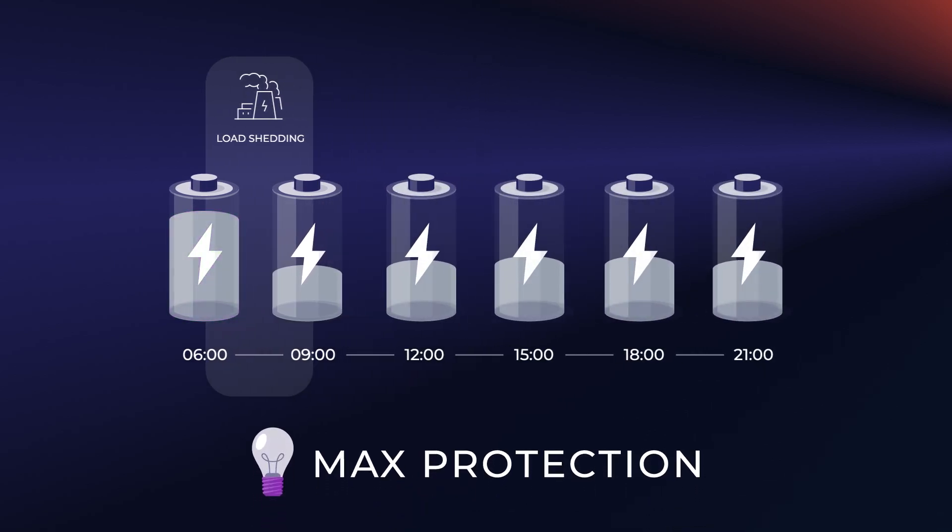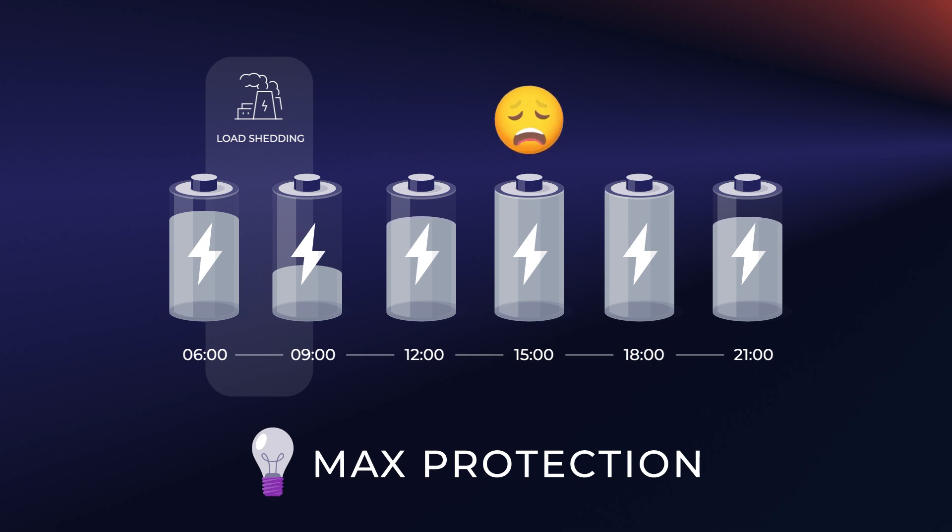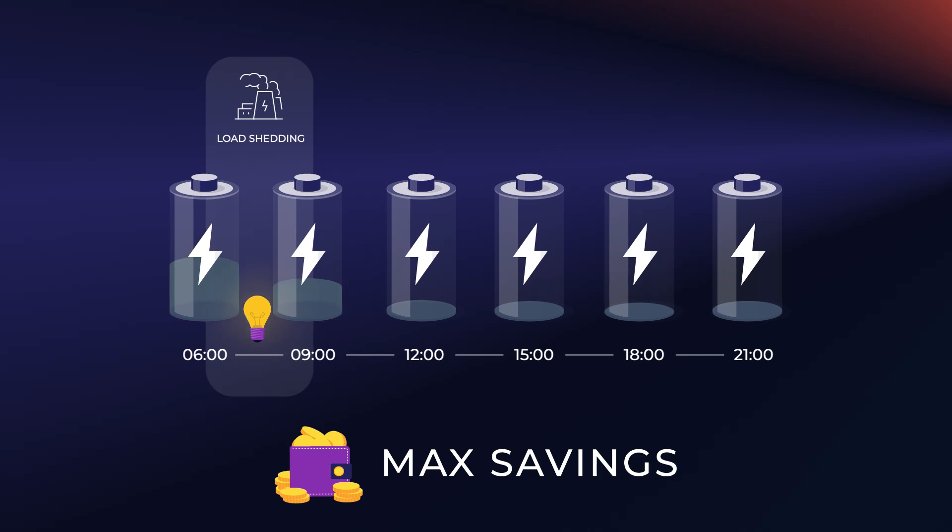But if your batteries are fully charged while the sun is shining, you're losing out on free electricity — anywhere from 150 Rand to 1000 Rand per month. And when your system is set up for maximum savings, if you are load shed during poor weather conditions or at night, then you won't have enough battery to keep the lights on.